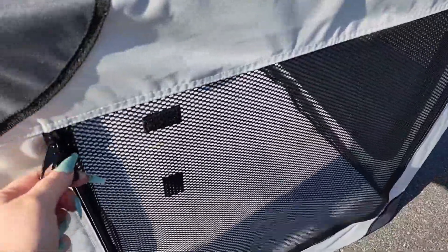They have zip-up mesh doors, so easy for your pet to get in and out. It also includes a washable fluffy crate mat, and it also has a zip-up rooftop where you can either leave open or zip. I love their easy close zippers.